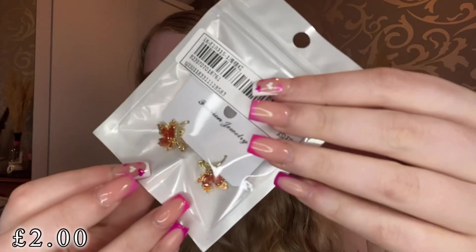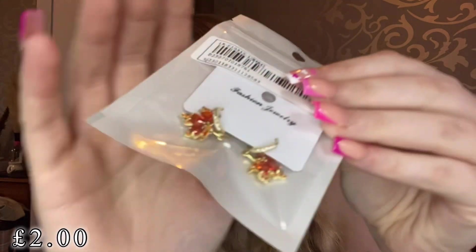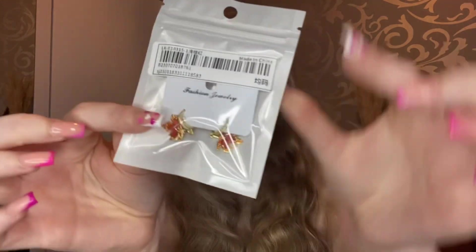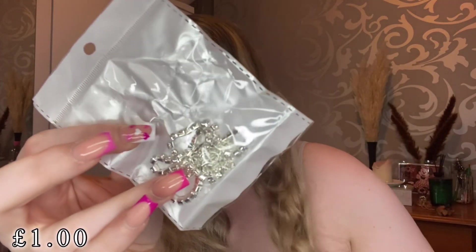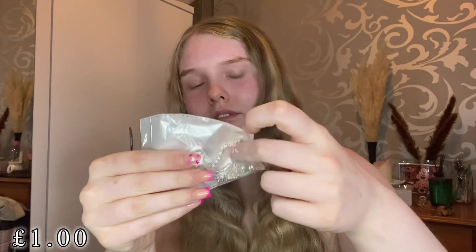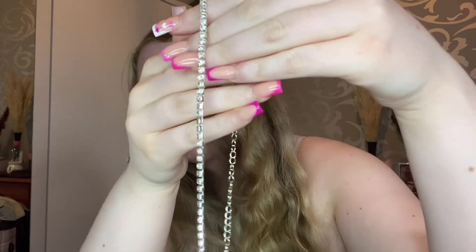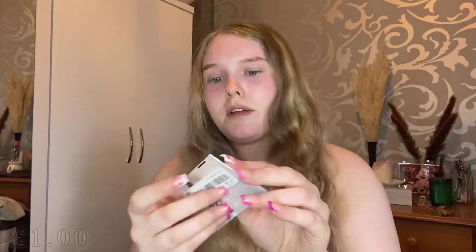I also got these gorgeous little autumn leaf earrings, perfect for the October season and fall. Then I picked up this gorgeous diamante chain necklace — I'll open it up so you guys can see. It's a beautiful sparkly diamante chain necklace to go around the neck, perfect for nights out. So pretty!